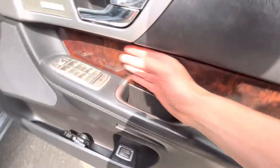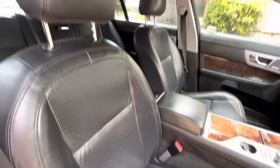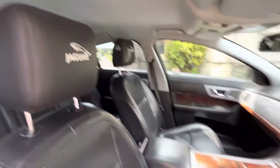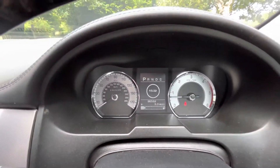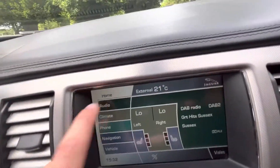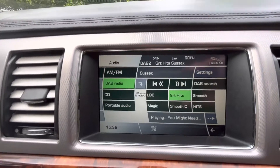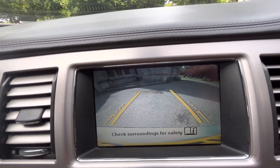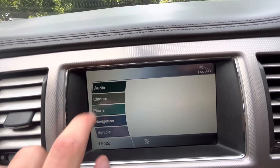It's got a Bowers and Wilkins speaker system, electric memory seats, and a beautiful black leather and piano and wood inlay interior with Jaguar detailing on the headrests. They've even added extensions to the paddle shift. There's the mileage — 96,592. Extras include DAB radio, FM, CD, reverse camera with grid lines, and heated seats.